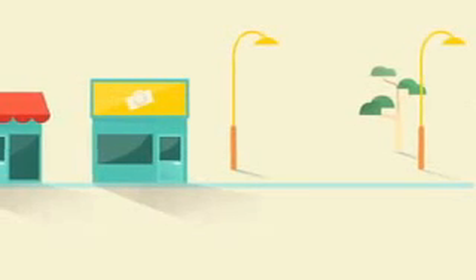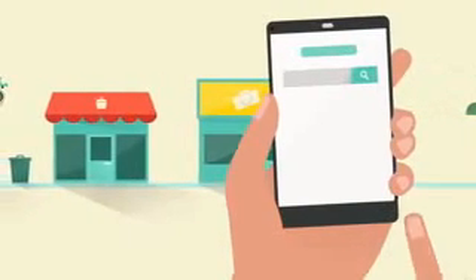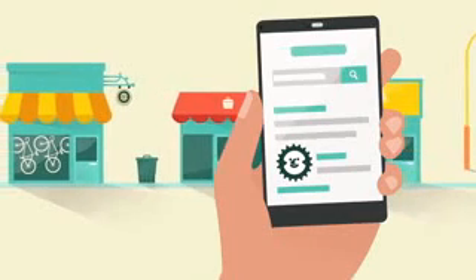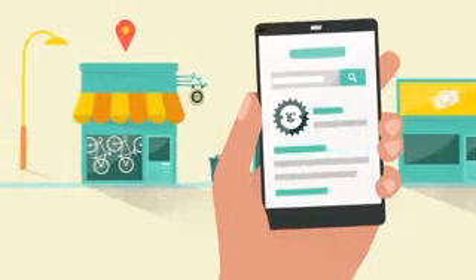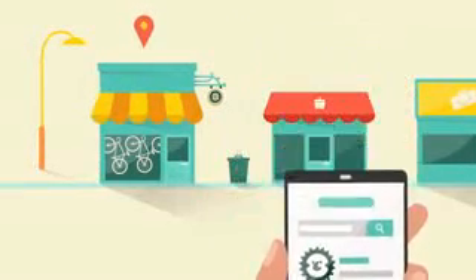Another common way GPS-enabled devices work with mobile is in local advertising. Paid advertising programs help you target the right customer at the right time and now in the right place. Say someone who hasn't downloaded your app, or might not even know you exist, happens to be nearby searching for bicycles on her mobile. With local search, your ad could appear high in the search results because your shop is nearby and a relevant result for what she's looking for.